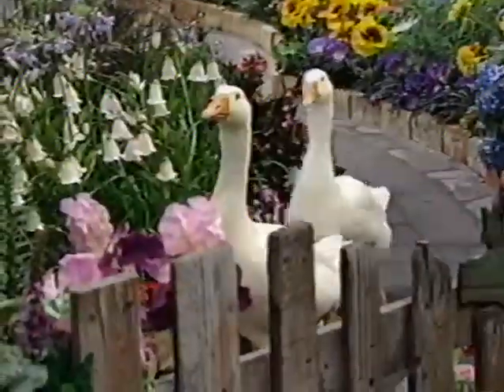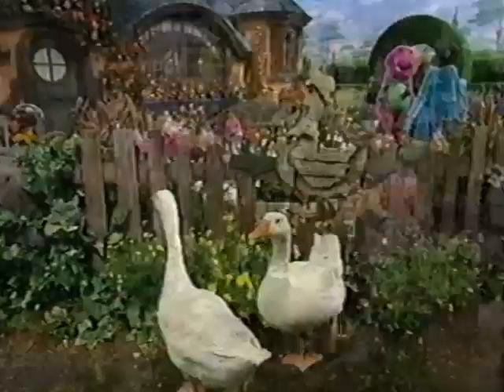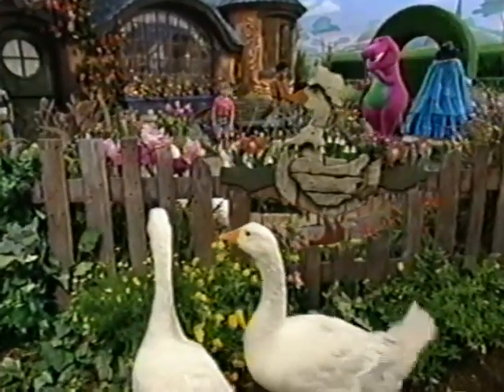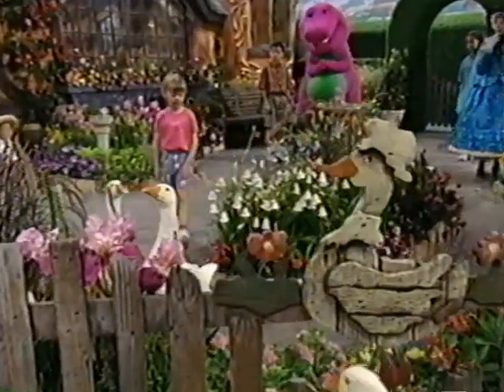Oh, look at that. Isn't that pretty? Listen, where's that music coming from? Oh, it's the flowers.